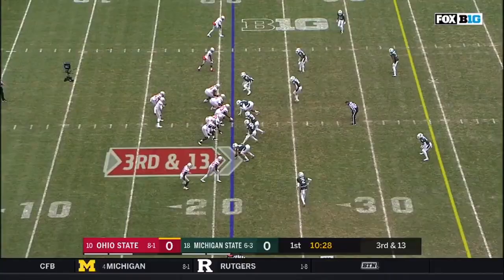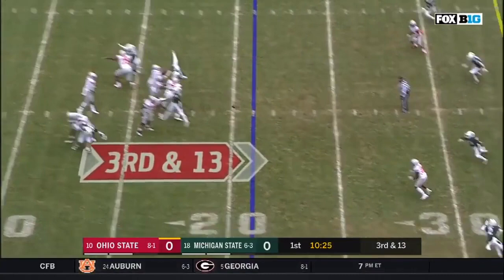Shot out of a cannon with Michigan State looking like they're going to blitz. Here they come. Picked up. Haskins underneath, but not enough for the first.